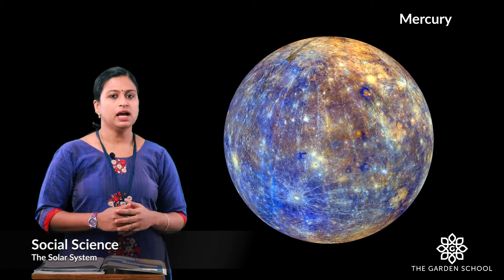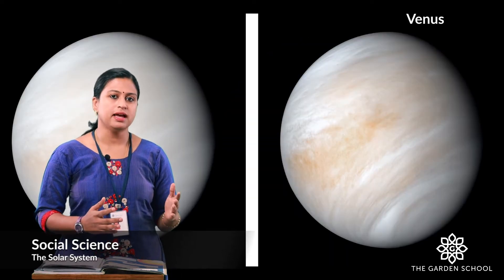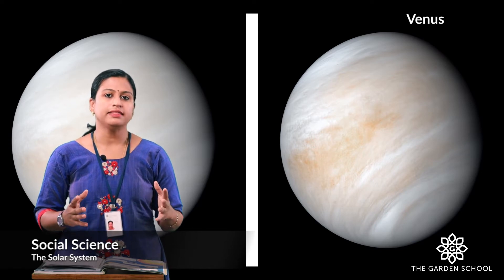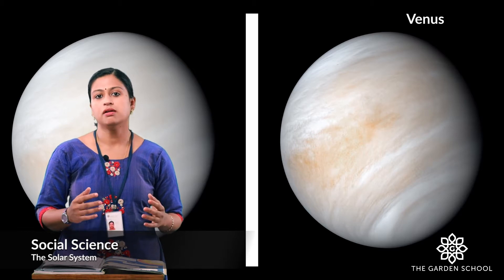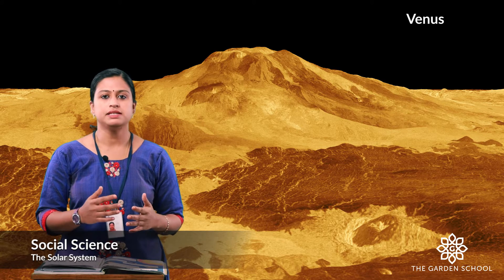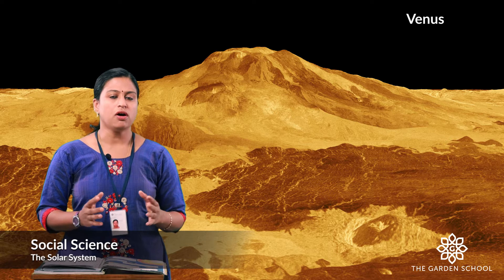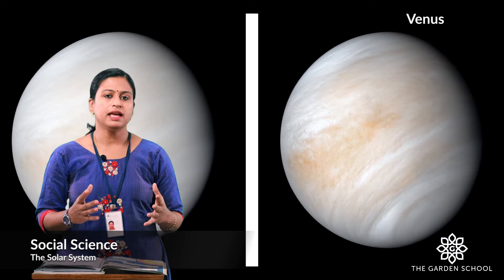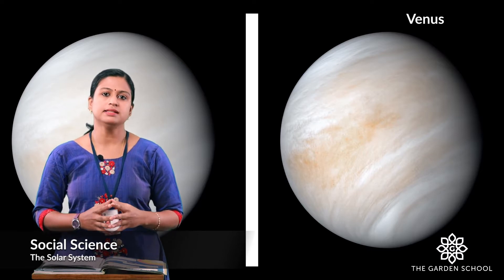Now let's move to the other planet. The second planet near to the sun is Venus. It is the hottest and the brightest planet. It is also known as evening star or morning star. It is made up of heavy metal and rocks. There are no moons or rings on it. Venus is sometimes referred to as Earth's sister planet due to its similar size.